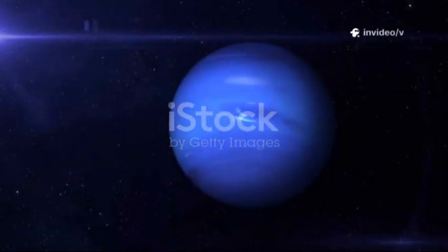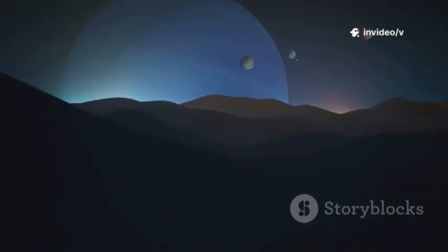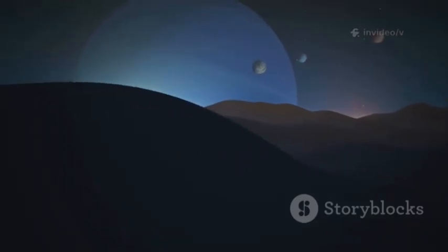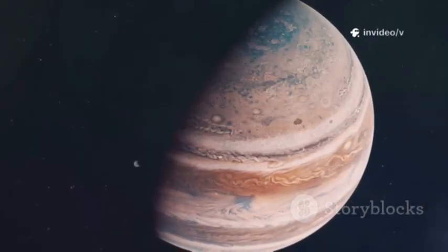Our understanding of Neptune's system has broadened. Instead of piecing together separate images, Webb gives us a family portrait — planet, rings, and moons in one frame. We've moved from fragmented data to a holistic view. Neptune is no longer just a blue dot; it's a living, evolving world.